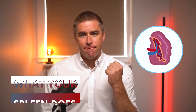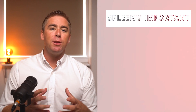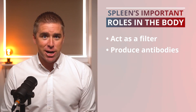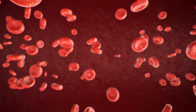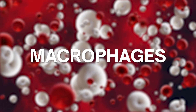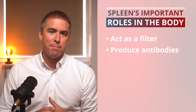The spleen is a fist-sized organ located on the left side of the abdomen, just below the rib cage. It plays several important roles in the body. One of its jobs is to act as a filter, and another is to produce antibodies that fight infection. As blood runs through it, the spleen filters out old and damaged red blood cells, which are broken down by a special group of white blood cells called macrophages. This function makes the spleen an important part of the immune system.